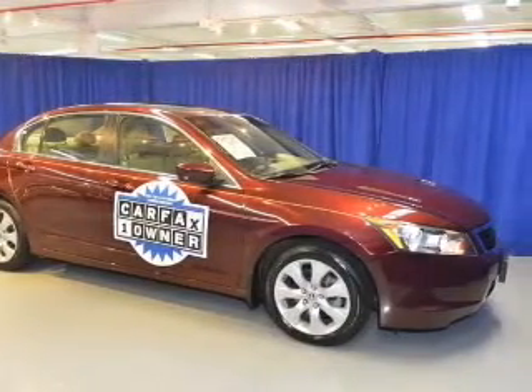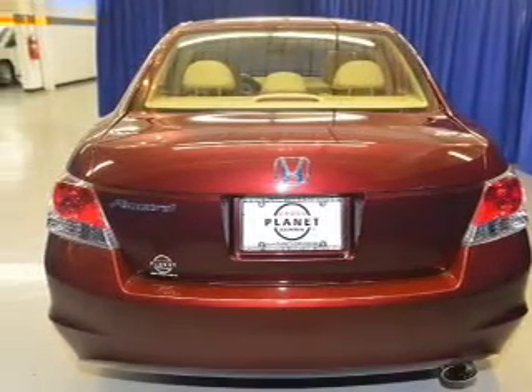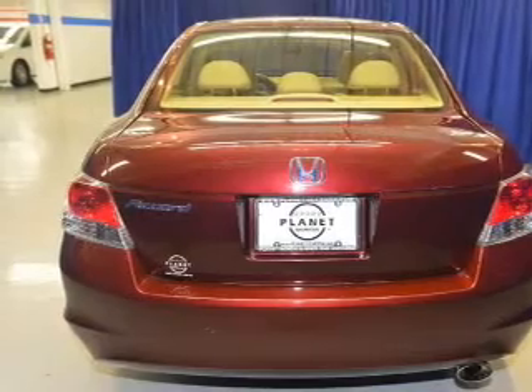Power door locks. Power windows. Cruise control. An AM FM stereo with multi-disc CD player. Power mirrors. An alarm system. Power steering.